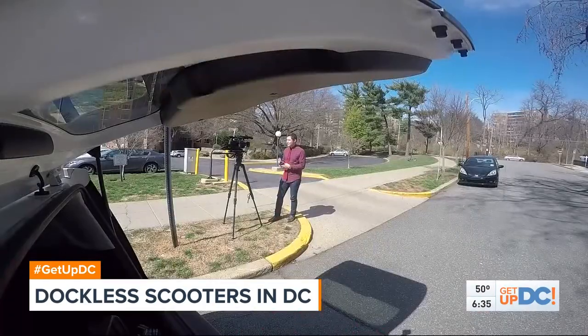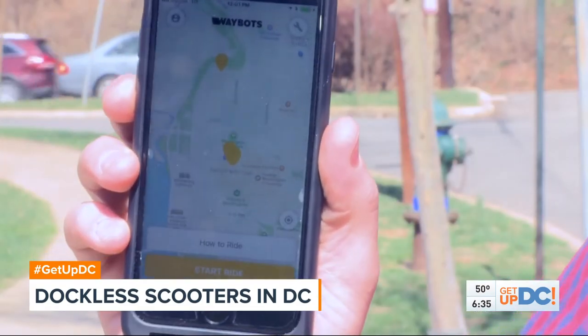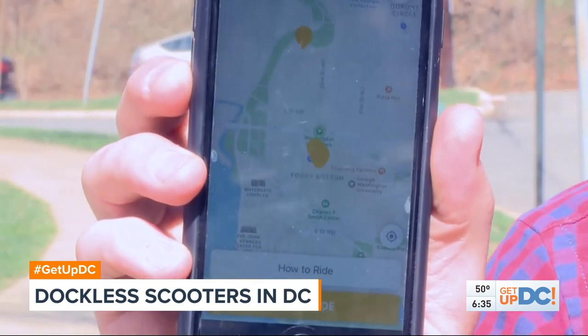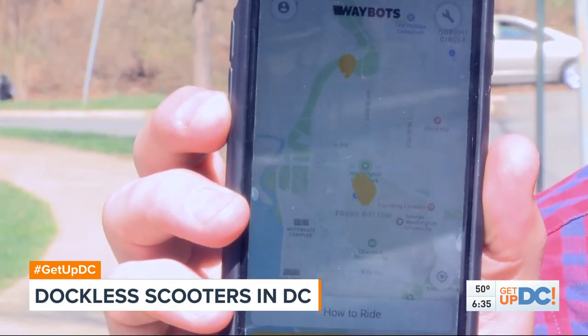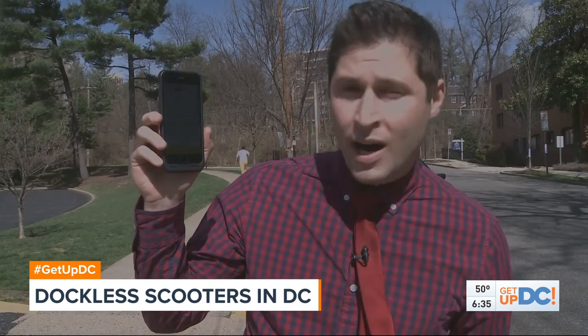They're called Waybots and just like all these other dockless technologies, it uses an app. This is the Waybot app and as you can see, it uses GPS to show you where the closest dockless scooters are. They're signified by those little yellow markers right there. Looks like they're in Foggy Bottom, so let's go.